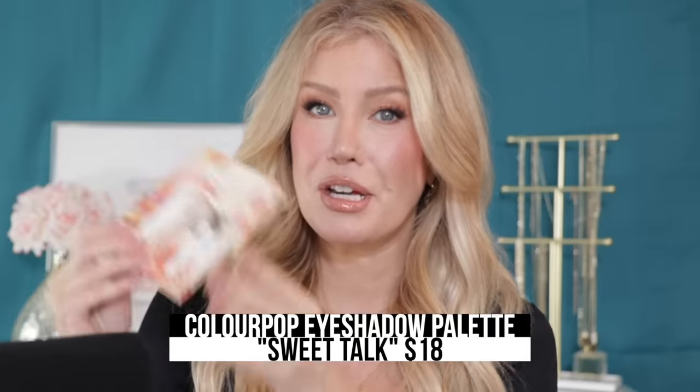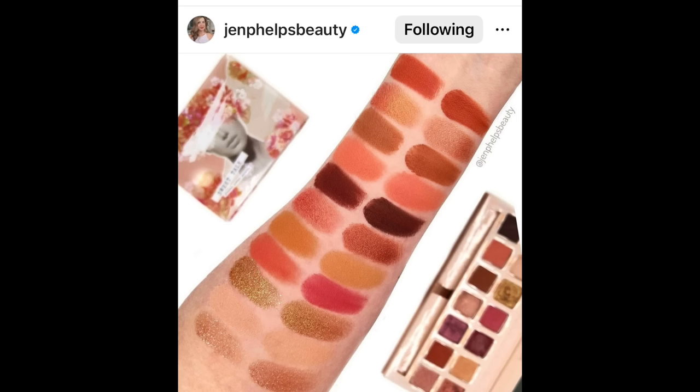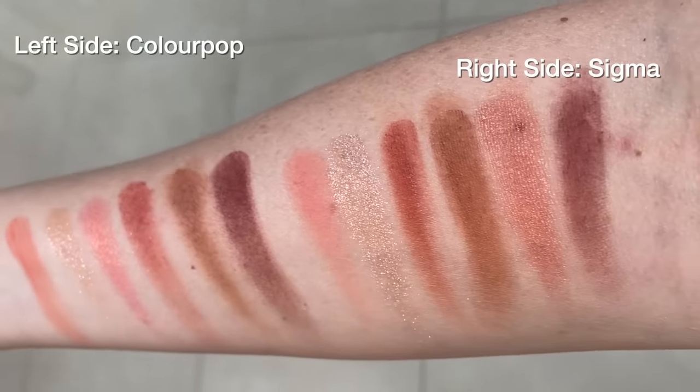...you can get the exact same look for a lot less by using the ColourPop Sweet Talk Eyeshadow Palette. When I saw this image on Jen's Instagram page of the two palettes swatched side by side, my jaw dropped — I said it can't be, they can't be that close. It is so rare that I find an eyeshadow palette that is truly a dupe of another one.